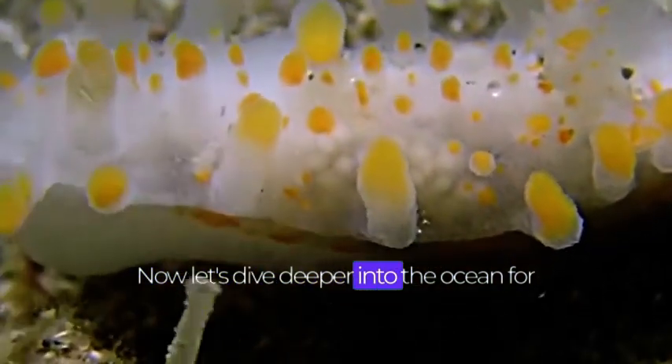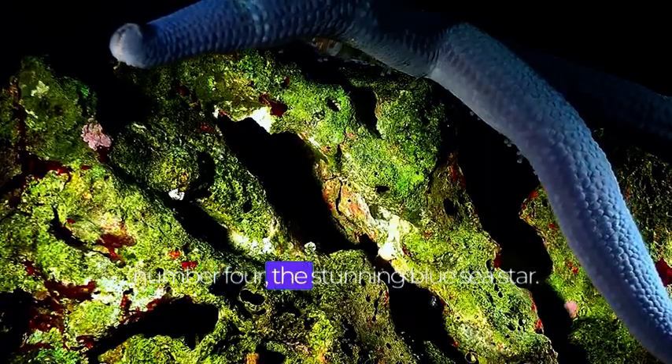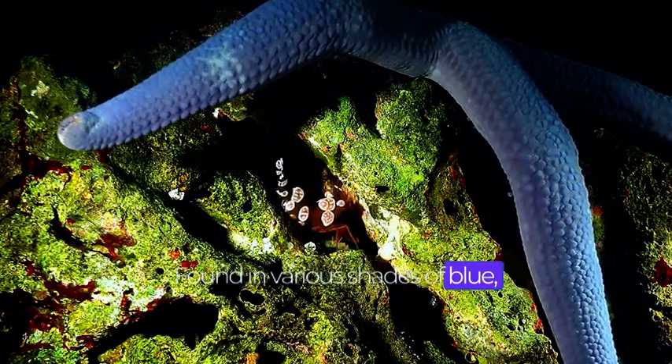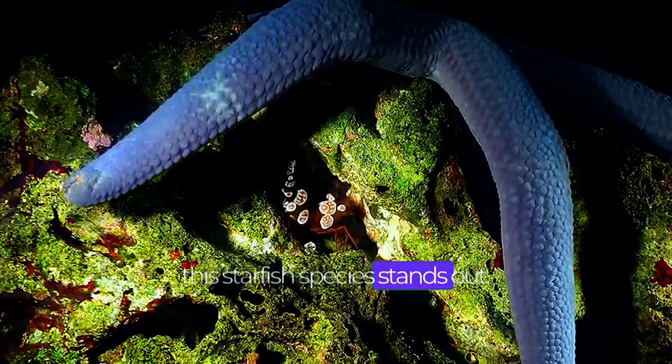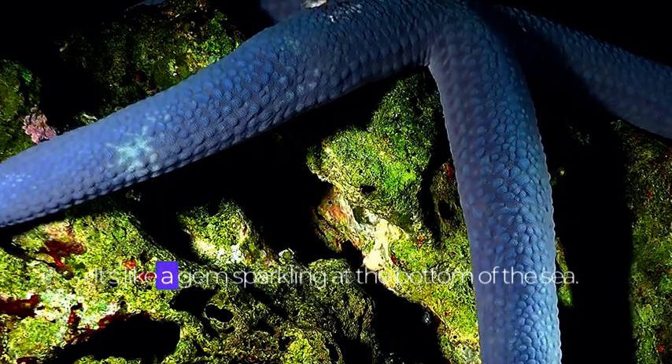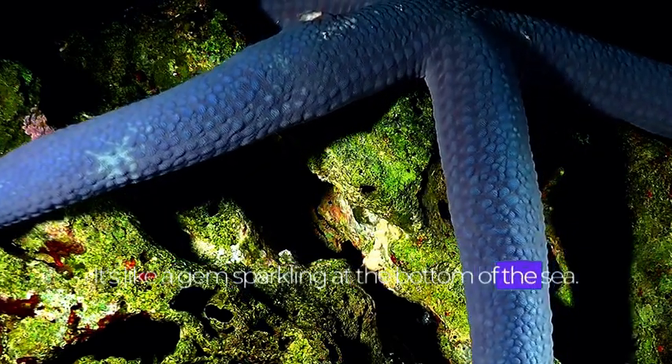Now, let's dive deeper into the ocean for number 4, the stunning blue sea star. Found in various shades of blue, this starfish species stands out with its vibrant and captivating appearance. It's like a gem sparkling at the bottom of the sea.